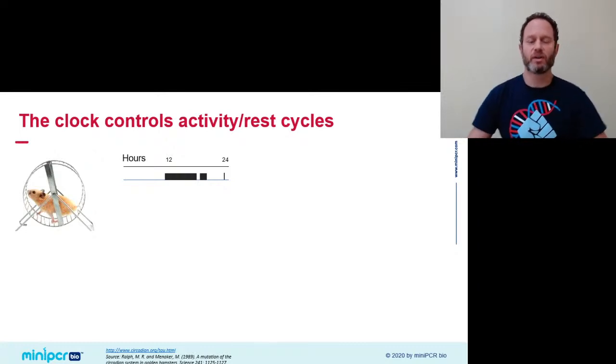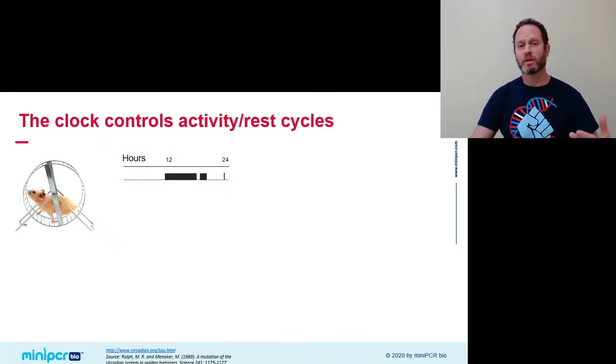Hamsters are nocturnal, which means they're the opposite of us — they like to get active as we go to bed. What you see on this graph called an actogram is a trace of a hamster's activity. During the day the animal is resting, and as the sun sets the hamster jumps on the wheel and runs all through the night — it can run the equivalent of up to a marathon in one night. Towards the end of the night, the circadian clock tells it it's time to rest, and it goes back to rest.